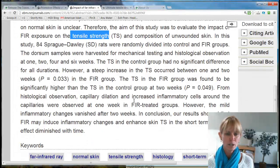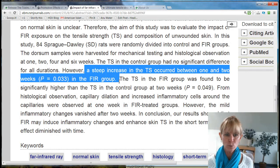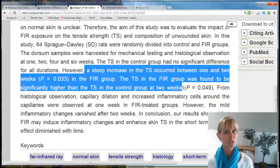Their conclusion was that a steep increase in tensile strength occurred between one and two weeks in the far infrared group, and that tensile strength in the far infrared group was found to be significantly higher than the control group at the two-week measure. This is really interesting to me.